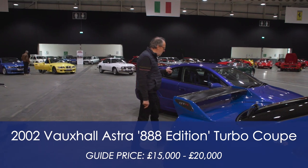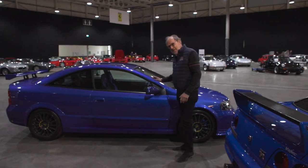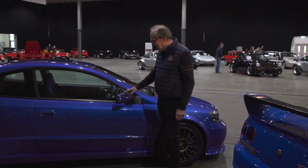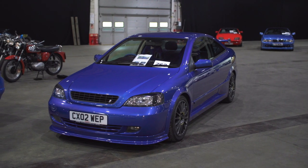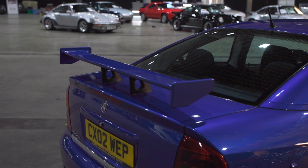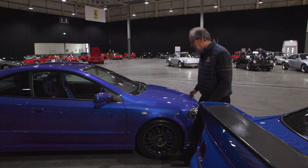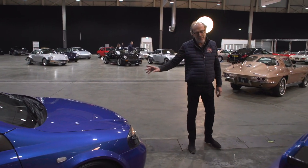This one's just arrived — a Vauxhall Triple 8. I remember these from Evo magazine; I've never seen one before. It arrived from the Vauxhall dealer with Sparco seats, alloy wheels, and a wing on the back. About 150mph, two-litre turbocharged. I haven't got a guide on it but I bet that's not a lot of money for quite a lot of fun.